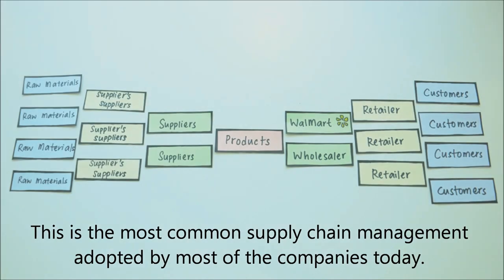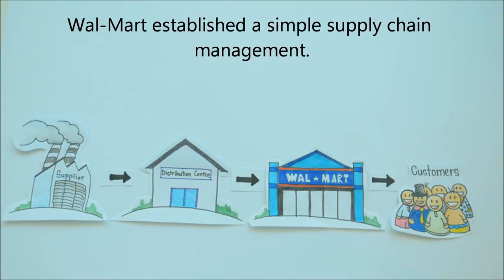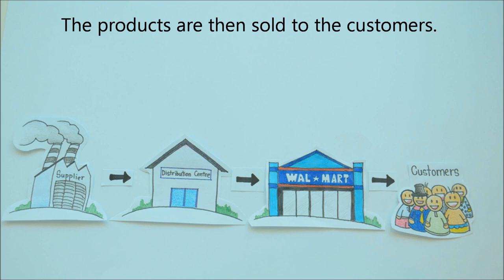This is the most common supply chain management adopted by most companies to date. Walmart established a simple supply chain management. Walmart's supply chain begins with strategic sourcing to find the best suppliers who can offer the best price. Suppliers then ship products to Walmart distribution centers where the products are cross-docked and then delivered to Walmart stores, and the products are then sold to the customers.